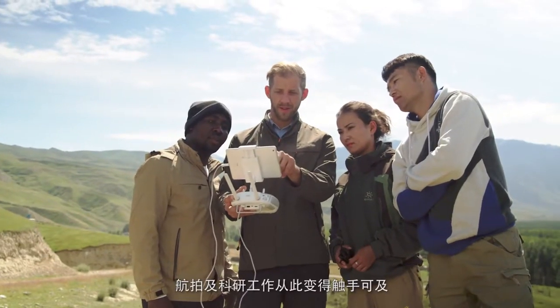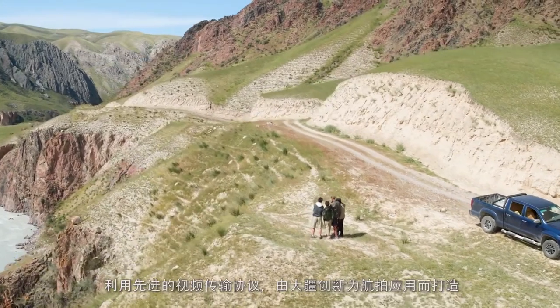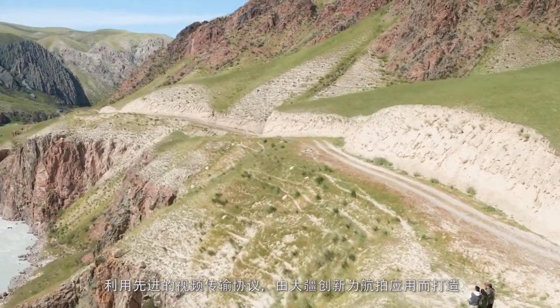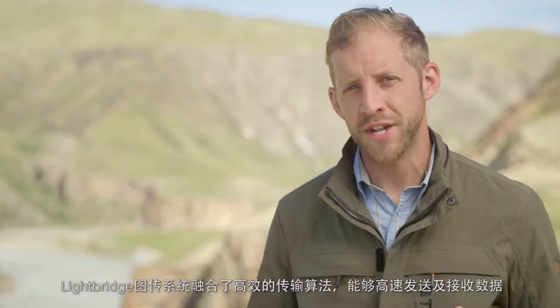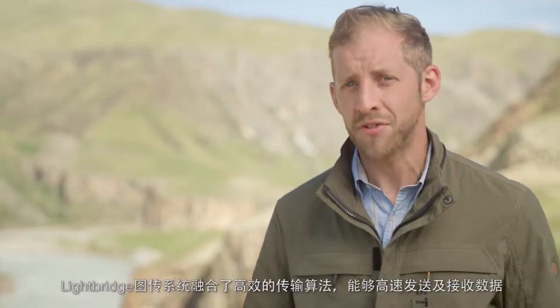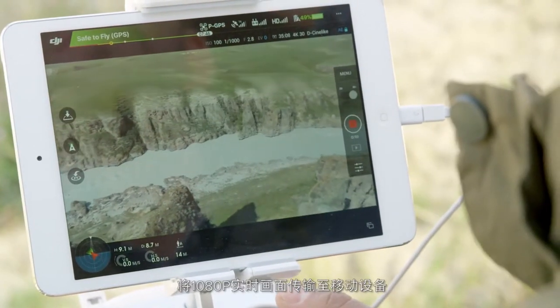It turned long range aerial photography and research from a pipe dream into a reality. Using an advanced video transmission protocol, customized by DJI for aerial applications, Lightbridge is able to use efficient transmission algorithms to send and receive data at high speed, allowing it to stream video to a smart device at 1080p.